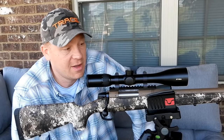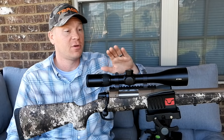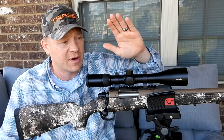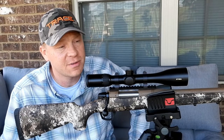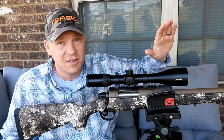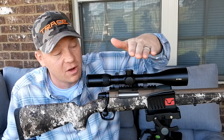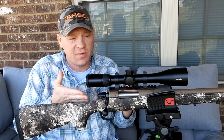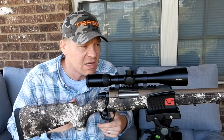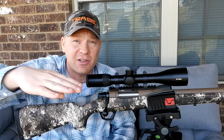On top I've got a really nice piece of Styrka glass — they went out of business, which is a bummer, but it's a great scope. In this video I'm going to show you real world situations. I'm going to fling a bullet at 100 yards, then bring it in to 50 without touching the scope, squeeze the trigger, and see where that bullet hits at 50 yards.